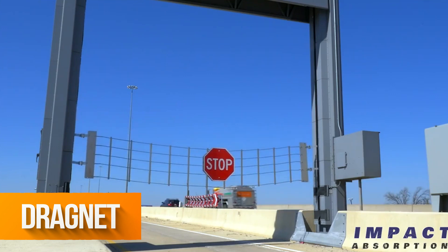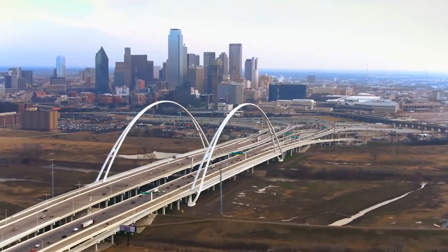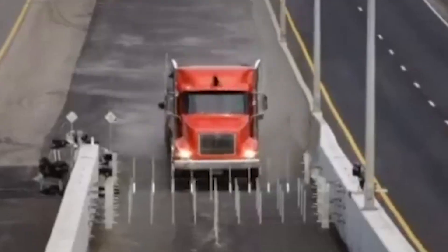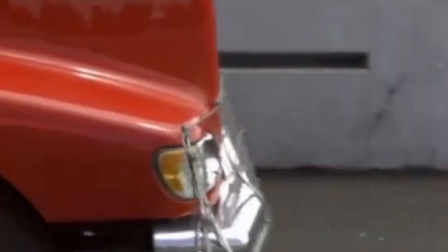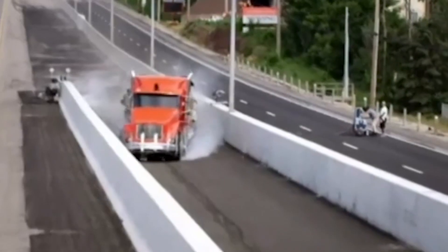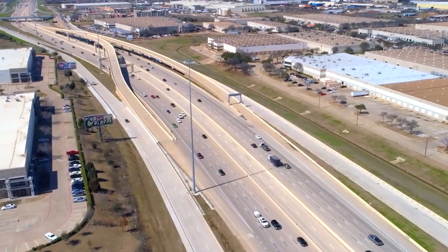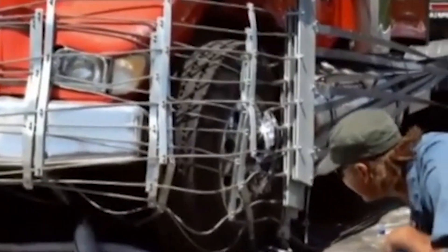The system called Dragnet was created in New York and is already widely used at railroad crossings, on reversible lanes, and above all on runaway truck ramps. As you can see, even when a vehicle is carrying cargo, it won't be able to pass. Dragnet is suitable for roads of any width and damage to the vehicle is minimal.